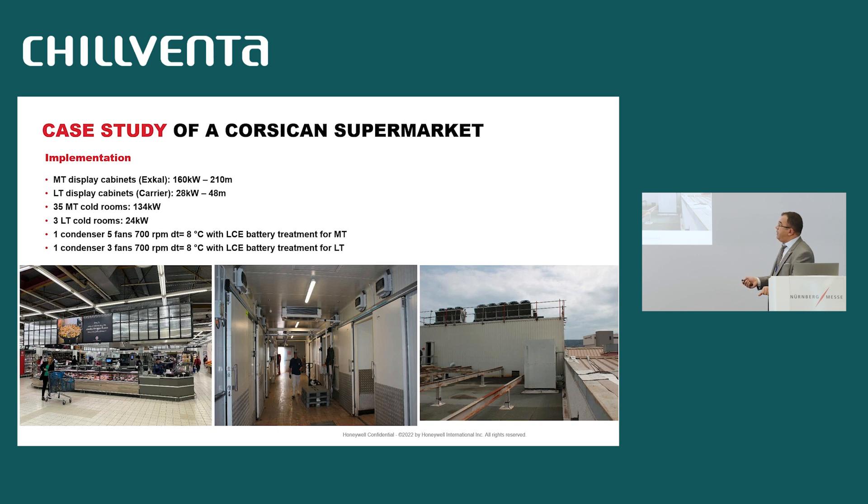Other photos show the implementation of this solution. We installed 210 linear meters of display cabinets for medium temperature with an Excal solution, and 48 meters of display cabinets from Carrier for low temperature. In total, we have 35 cold rooms totaling 134 kilowatts of cooling capacity, and 3 cold rooms for low temperature for a total of 24 kilowatts. You can also see the condensers — two condensers, one for medium temperature with five fans and one for low temperature with three fans.